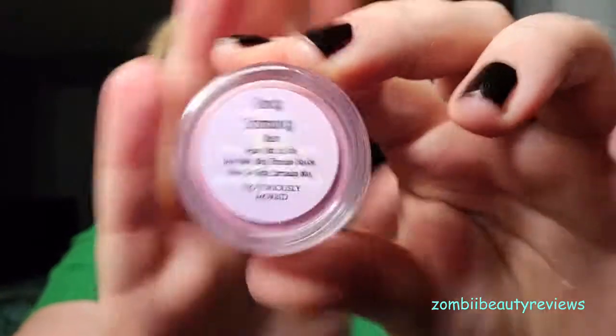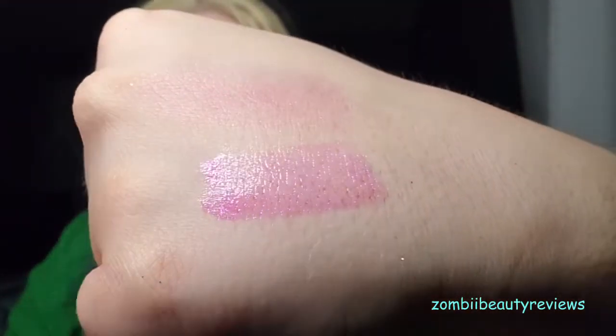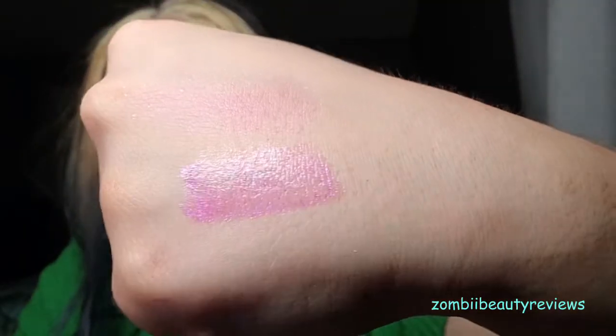Next is the blush — this is 'Fancy Schmancy,' a carnation pink blush with gold and silver glitter. I'm swatching it with my Real Techniques full lid shader brush, probably my largest shader brush and definitely a favorite. It's a sparkly, slightly sheer blush — more of a highlighting blush in my opinion. It's a really nice light pink with a tiny bit of purple to it, and it'll look gorgeous as a nose blush or a subtle sun-kissed blush. I'm super excited to wear it, and it retails for $9.50.